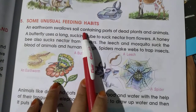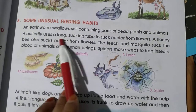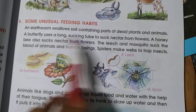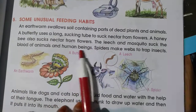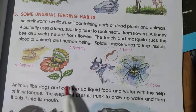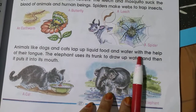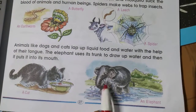Some unusual feeding habits: earthworms swallow soil containing parts of dead plants and animals. Butterflies use a long sucking tube to suck nectar from flowers. Honey bees also suck nectar from flowers. Leeches and mosquitoes suck the blood of animals and human beings. Spiders make webs to trap insects. Animals like dogs and cats lap up liquid food and water with the help of their tongue.